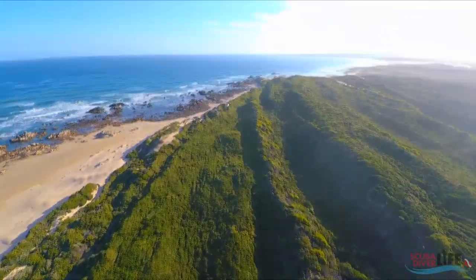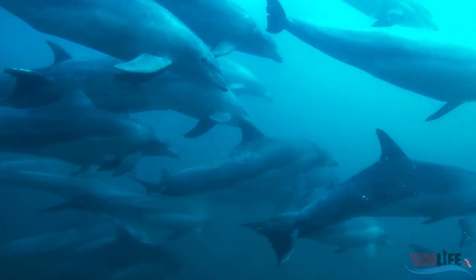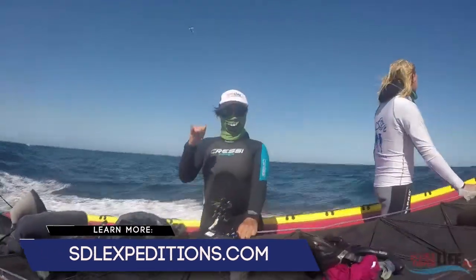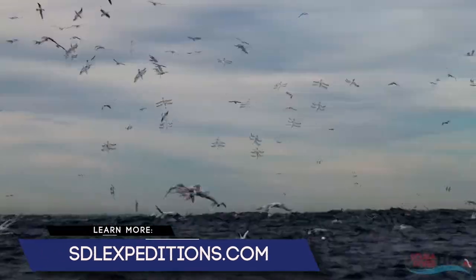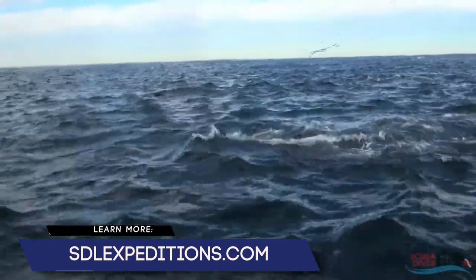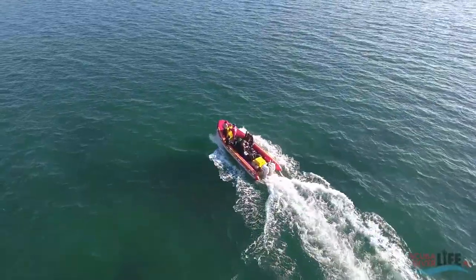Hey everyone, this is Nadia with Scuba Diver Life and Scuba Diver Life Expeditions. Right now we're in Port Elizabeth, which is in the Eastern Cape of South Africa. It's also just been labeled the bottlenose dolphin capital of the world. We're specifically out here on expedition for the sardine run, which is globally known as one of the ocean's greatest events of the year. We're out here on expedition with Prodive, who's been operating in these waters for over 20 years.